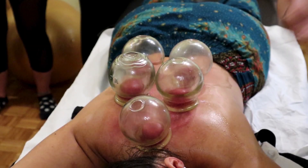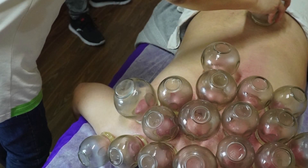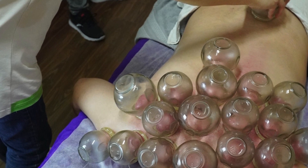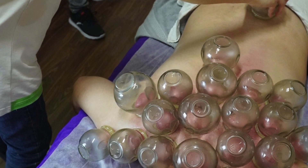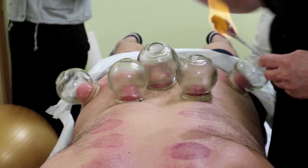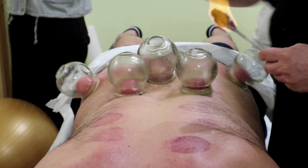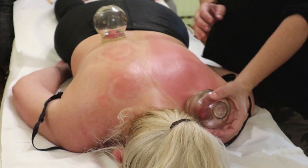Imagine your muscles and connective tissues as layers of lasagna noodles with sauce in between. These layers, known as fascia, need to slide smoothly over one another. However, due to injury, poor posture, or even just the wear and tear of daily life, these layers can get stuck, creating adhesions and restricting movement.